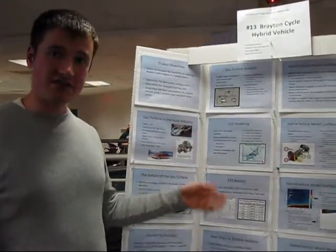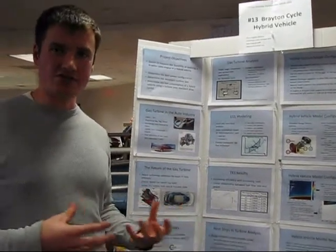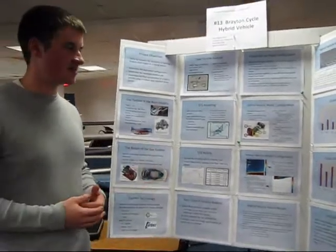What we did was we went through some thermodynamic modeling, just determined the states based on some input conditions. We knew the output power that we desired, so we were able to find the energy needed in order to run the Brayton cycle engine.